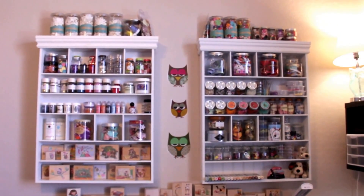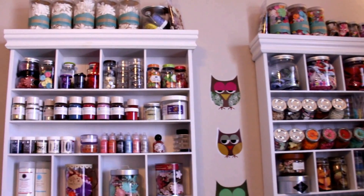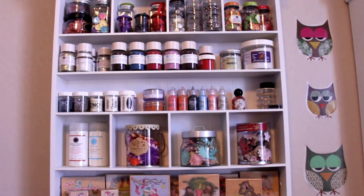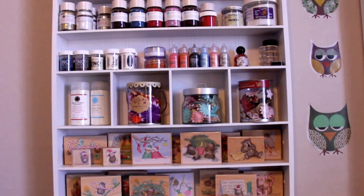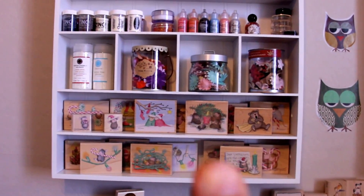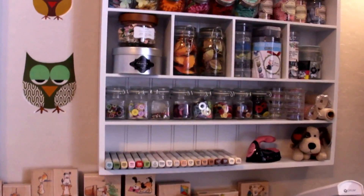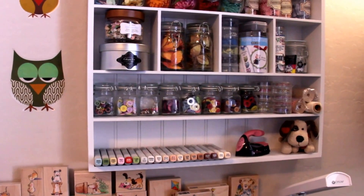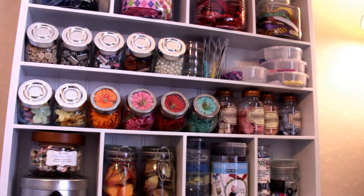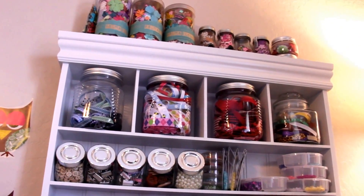On this wall I have the embellishment units from Michaels. I store flowers, embossing powders, beads, glitter, and my holiday stamps from House Mouse on here. On this next one I have my Copic refills, buttons, more flowers, sequins, ribbon, and more flowers.